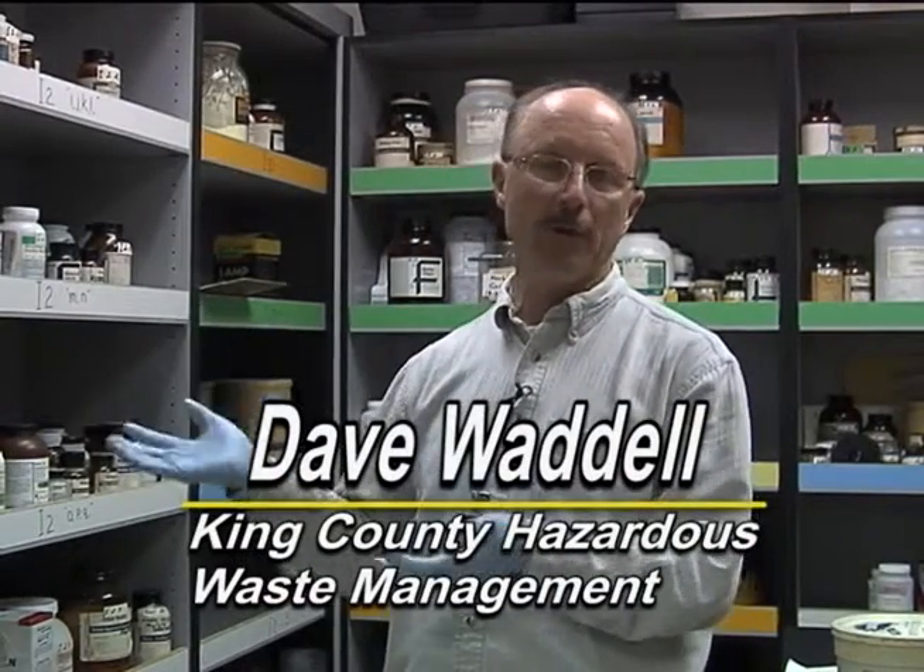Hi, I'm Dave Waddell with the King County Hazardous Waste Management Program. In this portion of our training video, we're going to talk about chemical storage.